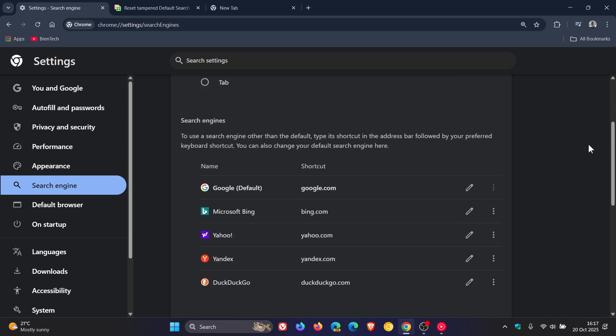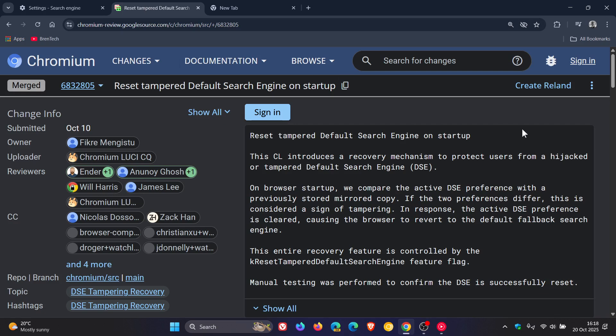Now because of this, it seems that Google is going to be making it easier for you to keep control of your search engine settings. And this is all according to a patch over on Chromium Gerrit: "Reset tampered default search engine on startup." This introduces a recovery mechanism to protect users from a hijacked or tampered default search engine, DSE.